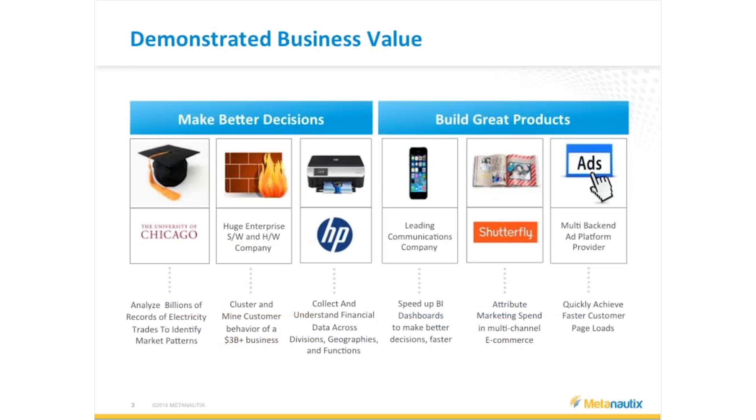We have University of Chicago, HP, Shutterfly, among other customers, focused on big enterprises. We tend to tackle really tough problems that are in one of three flavors: either batch, ad hoc, or in-memory applications that need to run fast at scale.